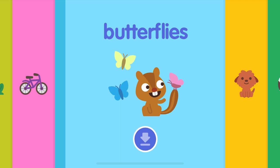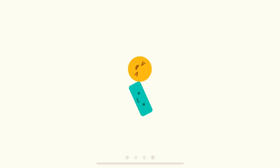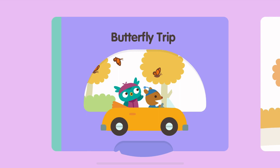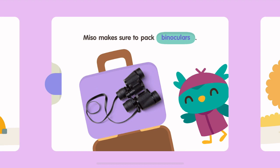Butterflies! Butterfly trip! Acorn and Mesa wonder where monarch butterflies go in the winter. Let's follow them to find out. Mesa makes sure to pack binoculars.